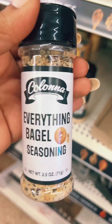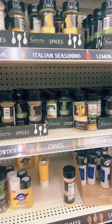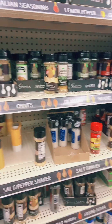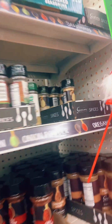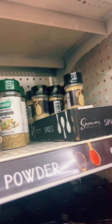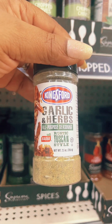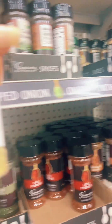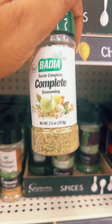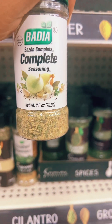I also need some more Everything Bagel Seasoning, so I'm gonna pick this up as well. When I tell y'all the Dollar Tree has a lot of different seasonings — look. This one here, let me show y'all this too. Garlic and Herbs, Tuscan by Kingsborough. I'm gonna grab that one too because there aren't many left, and when you see it, get it. Body of Complete Seasoning, I'm gonna get this as well. I'm gonna stock up on my seasonings.